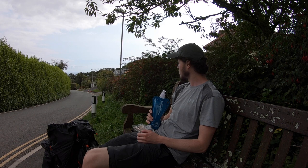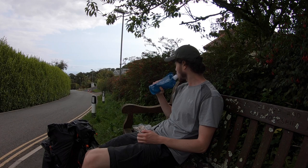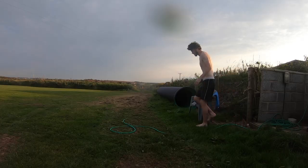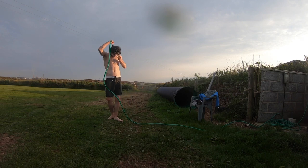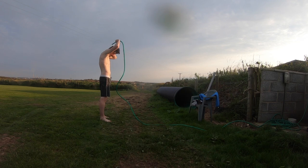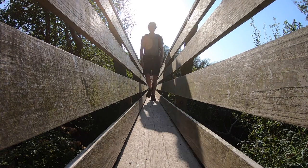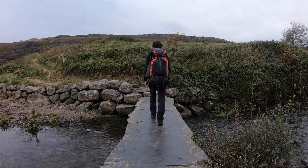The next important thing to bring is a water filter — I can't stress this enough. There are not that many places to fill up water along the trail and you need to have a filter. Occasionally you can walk past shops and cafes and get water bottles, but in general you're probably going to need to fill up from public toilets or taps by campsites. I actually had to use a hose on the side of a farm a couple of times. You can't get it from the sea, and the few streams generally have agricultural runoff in them, so you probably don't want to be drinking from those.